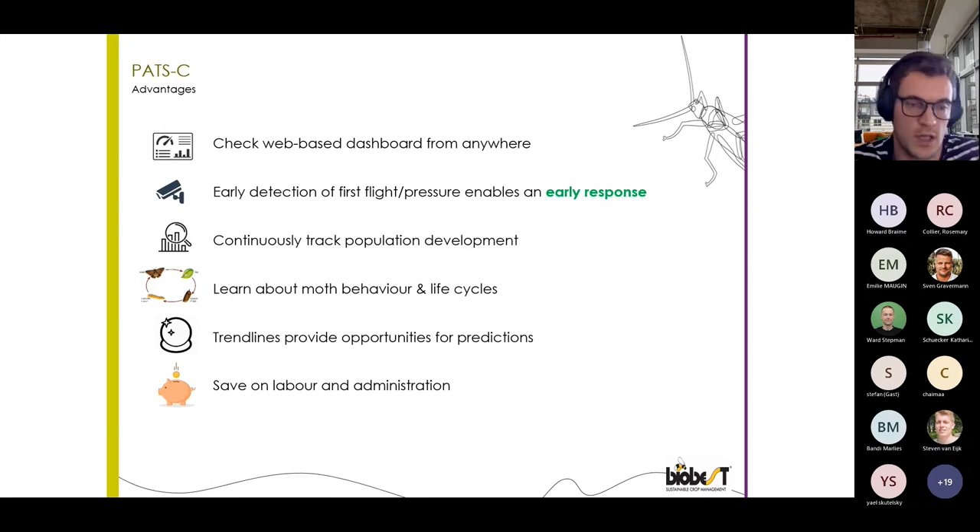Last but not least, there is also some labor saving. Because everything is counted, registered, and uploaded directly to the dashboard, there is no need for scouting data written on paper to be entered in Excel and then uploaded — this is all done automatically, which increases efficiency and reduces the need for labor.